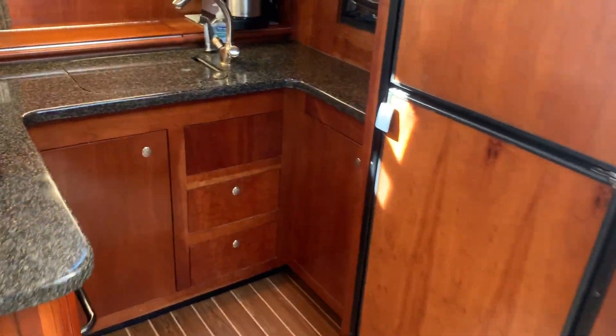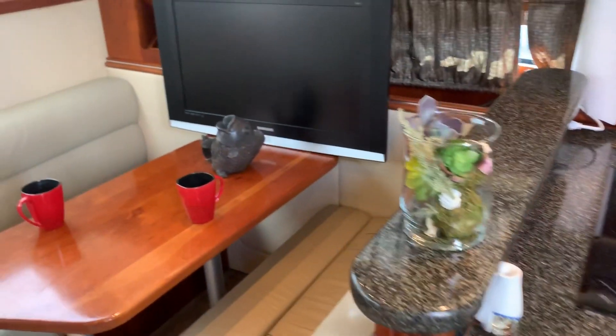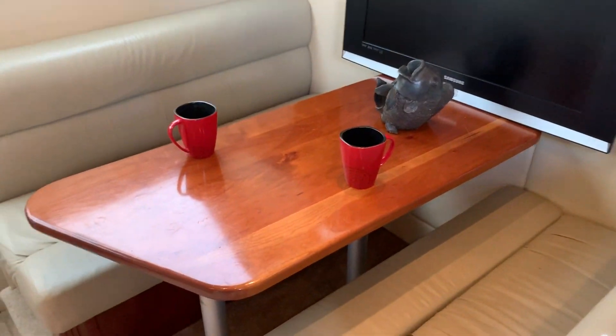Full-size refrigerator, microwave, coffee maker, TV, and a nice little dinette, with plenty of seating all the way around. Very good headroom and a lot of good lighting.